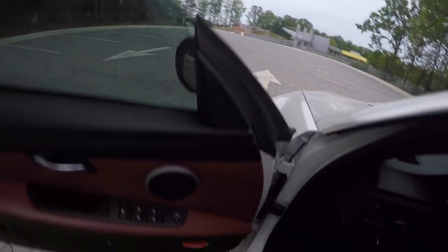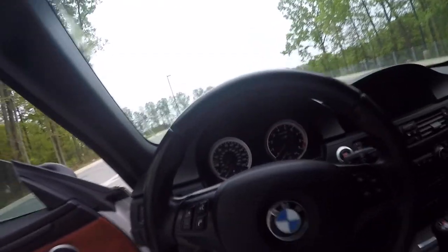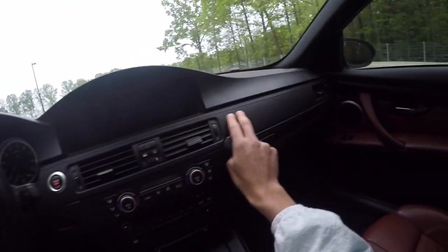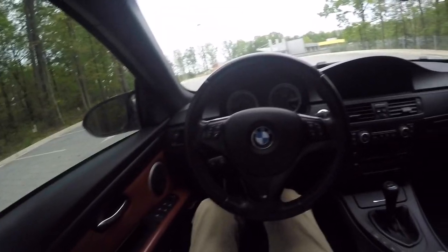Stepping right in, it's a real nice step-in height, everything's good there. Very nice seats — I love these Fox Red looks, it goes great with the alpine white, and that's all black. Premium package, so you get this kind of carbon fiber threading look. That's very nice.